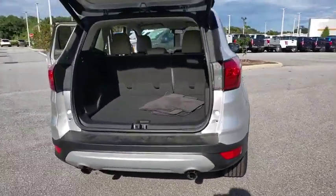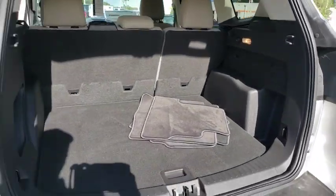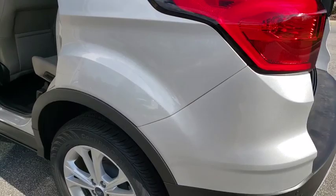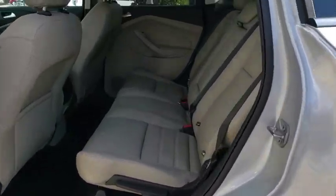Here are some of this vehicle's great options: backup camera, power liftgate, steering wheel audio controls, keyless entry, remote engine start, traction control, stability control, anti-lock braking system.